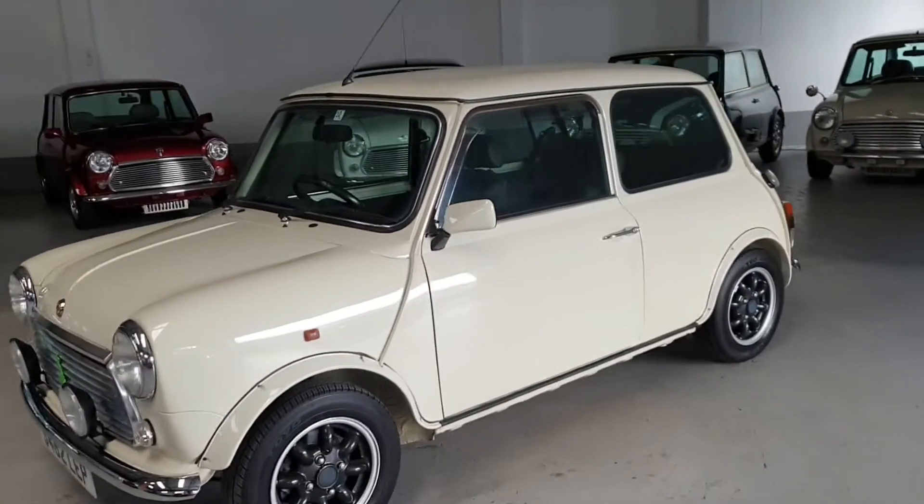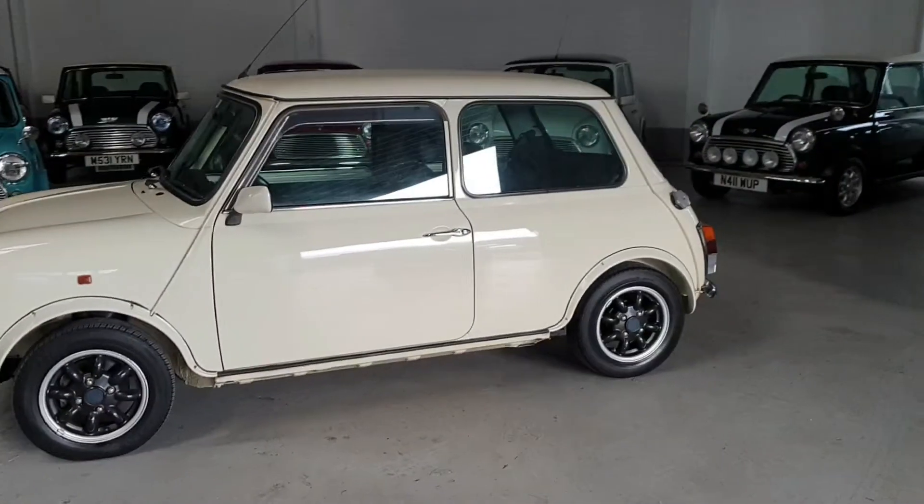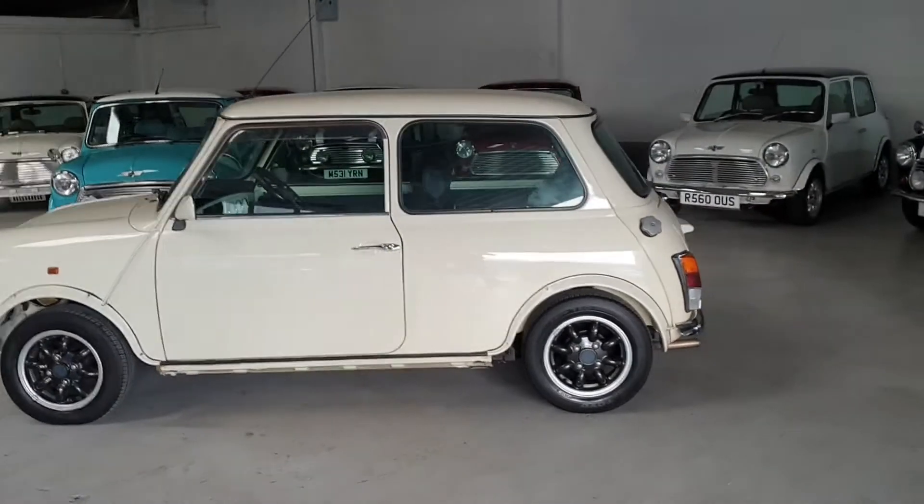This lovely limited edition Mini has just been fully UK registered with a fresh 12-month MOT, and the car is ready to go and enjoy.